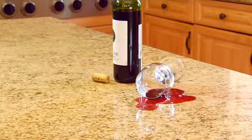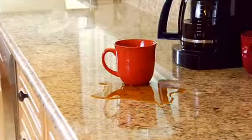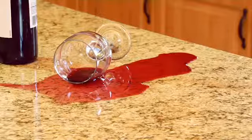Spills. Scuffs. Stains. Without the right protection, your tile or stone surface can be seriously, even permanently damaged.